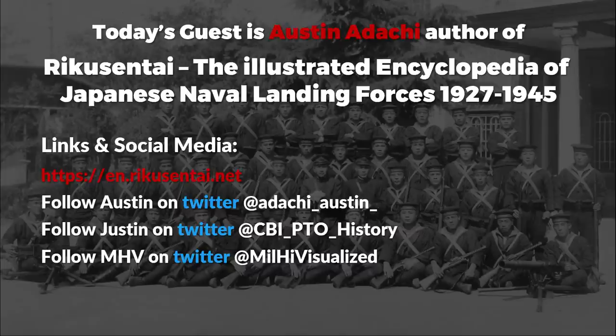Thank you so much for this fascinating talk. For those who want to know more, Austin's book is Riku Sentai: The Illustrated Encyclopedia of Japanese Naval Landing Forces, heavily illustrated with tons of period photographs and based on translated Japanese sources. He also has his website RikuSentai.net where he posts archived photos gathered in Japan. On social media his Twitter is Adachi_Austin. Thank you very much and we'll see you next time.